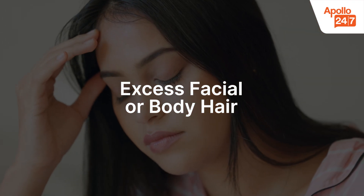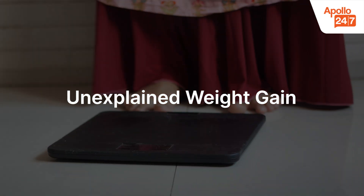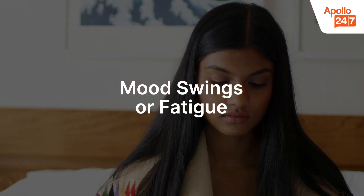What are the signs and symptoms of PCOS? Early signs of PCOS can vary, but some of the most common symptoms include irregular or missed periods, excessive facial or body hair, persistent hormonal acne, unexplained weight gain, hair thinning or scalp hair loss, and mood swings or fatigue.